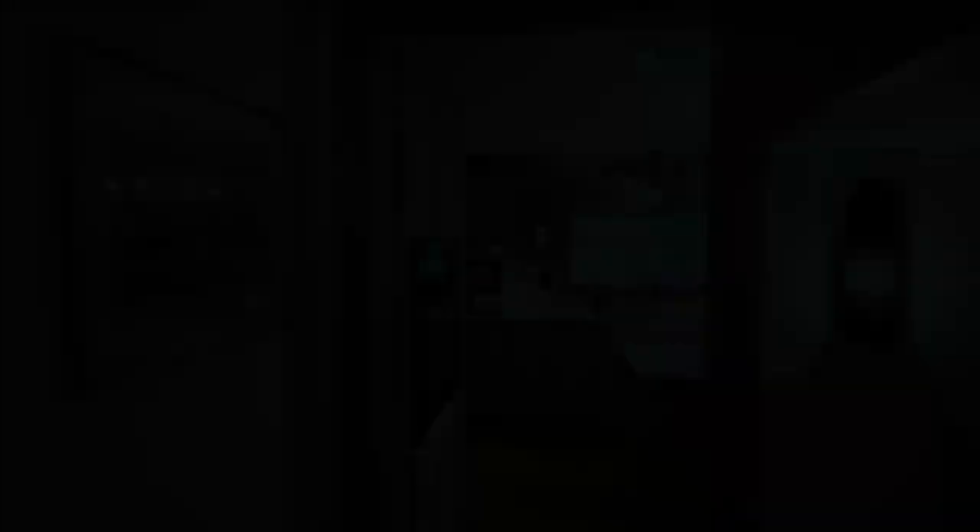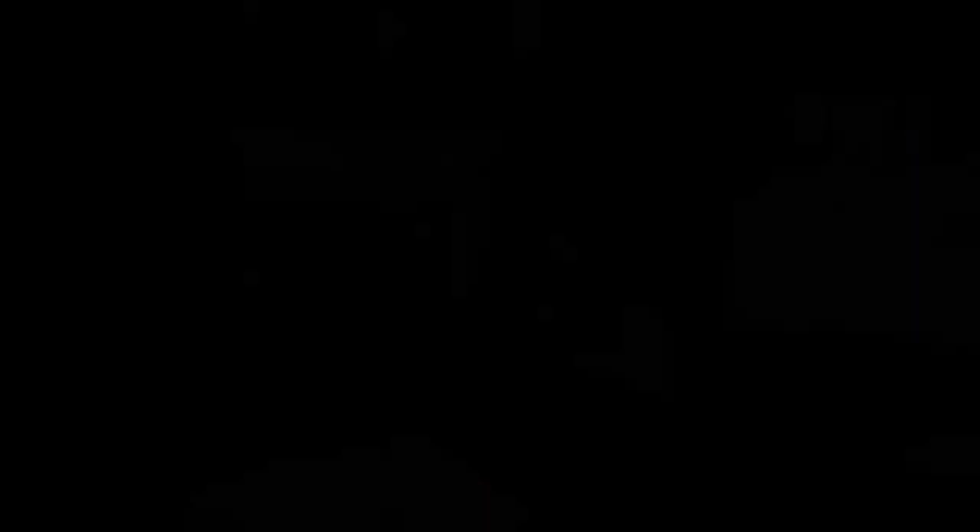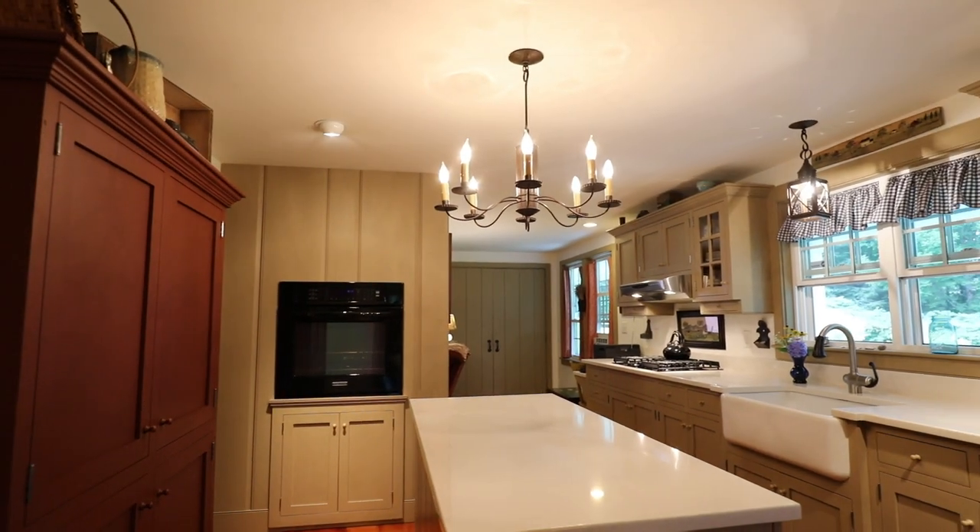Step inside. The kitchen features custom-built shaker cabinets, a porcelain farmhouse sink imported from England, quartz countertops, and top-line appliances.